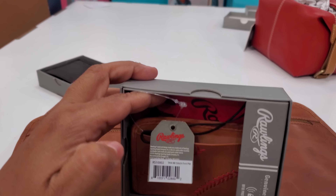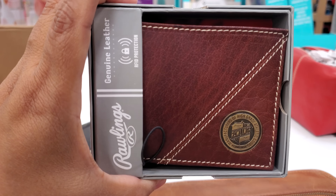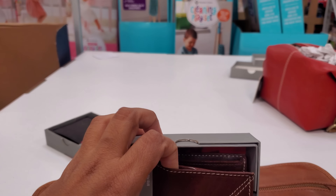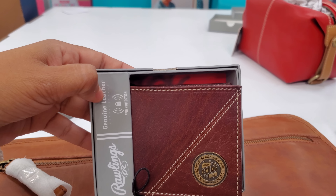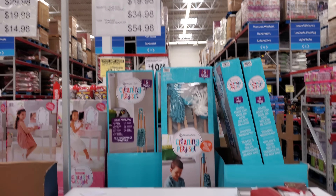An oversized camping blanket for $23. The blanket at Costco is $20 now — the one with the hood and the one where you can run through the wind like a squirrel. But this one is $23 here.